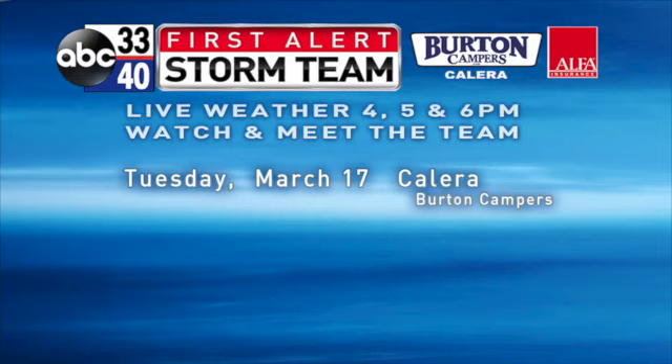Before I forget, we have the last First Alert Storm Team meeting at Calera at Burton Campers this coming Tuesday. If you get a chance to come out and say hello, we'll be there from 4 to 6:30 p.m.